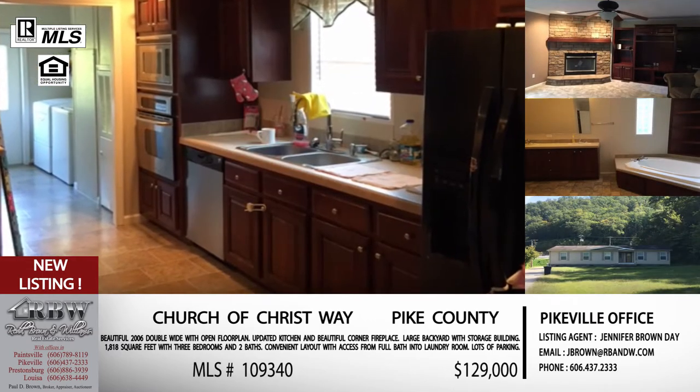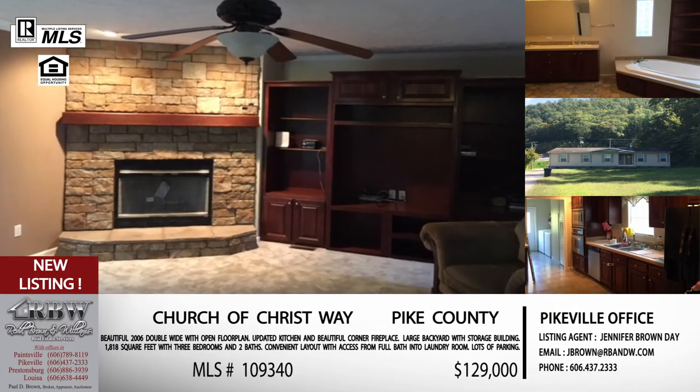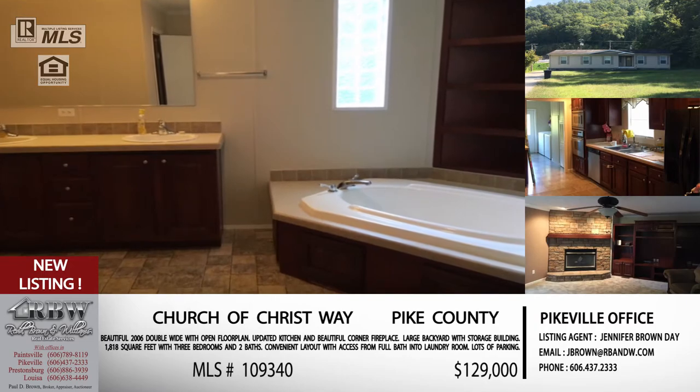The location is great — right off US 23, so you could actually drive by and look at this one very easily. The price is another attractive one for the location and everything you've got: $129,000. Hopefully this one won't be on the market very long. For anyone who wants to email, the address is jbrown@rbnw.com.